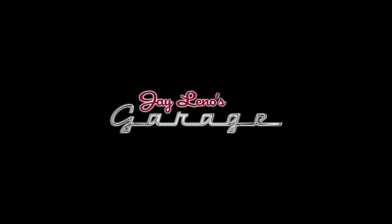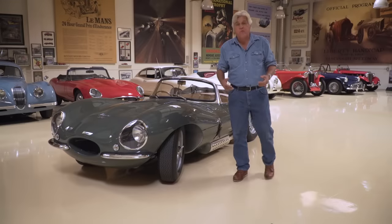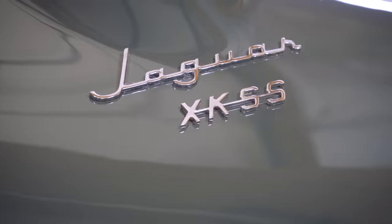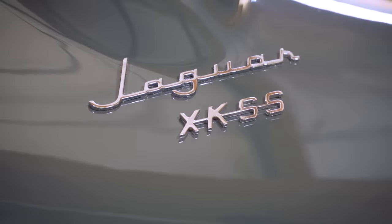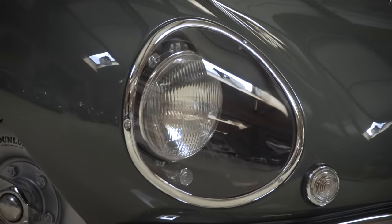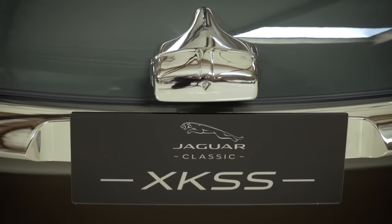Ah, fantastic! Welcome to another episode of Jay Leno's Garage. Something very special today. This just came up because I heard they were in town. Jaguar's here. And this is the XK-SS, 1956. It is not a kit. It is not a replica. It is a brand new car built by Jaguar.